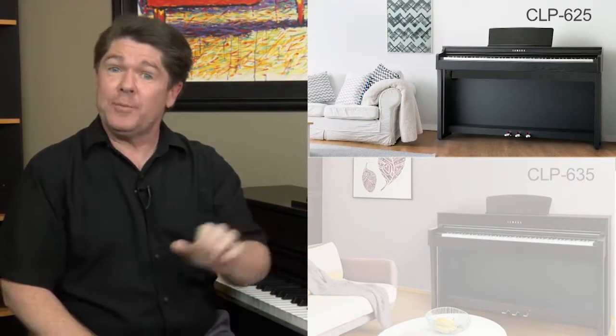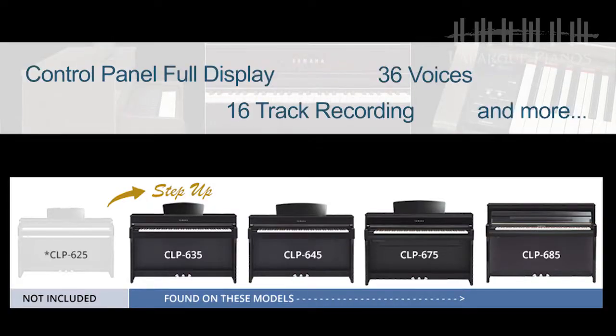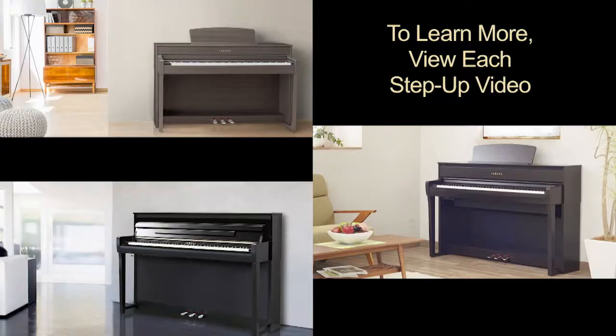So there you have it. When you move from the entry-level CLP 625 to the next model, the CLP 635, the promise of investing a little more to get a lot more is granted by Yamaha. Of course, all of these features are found on the higher models as well, with even more. To discover the additional features found on the CLP 645, 675, and 685, simply view the rest of our CLP step-up videos.